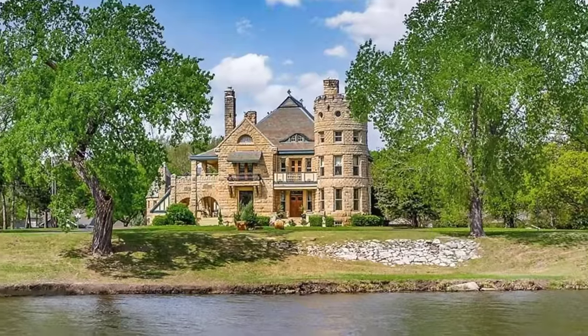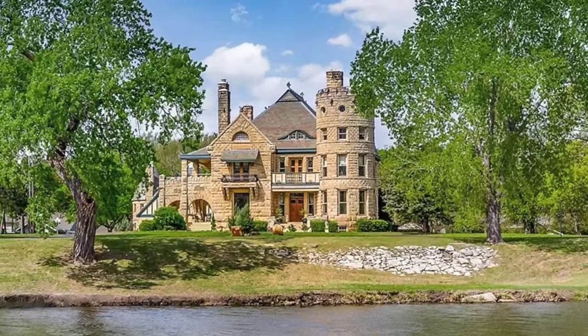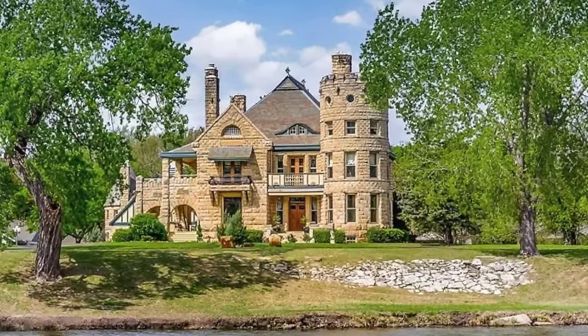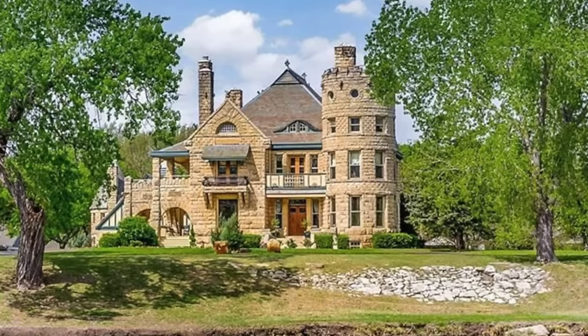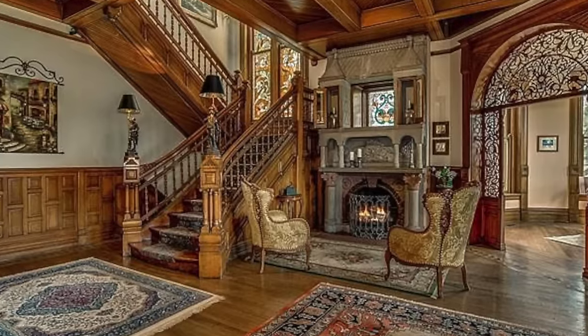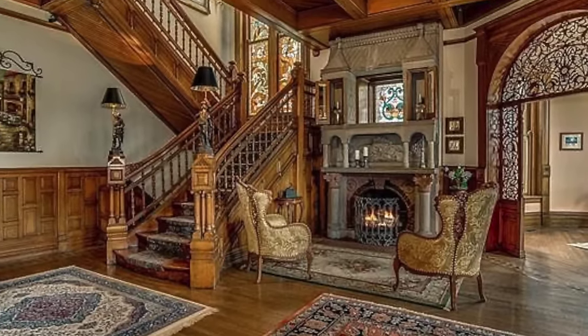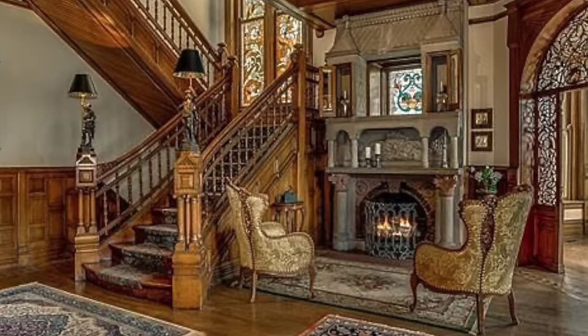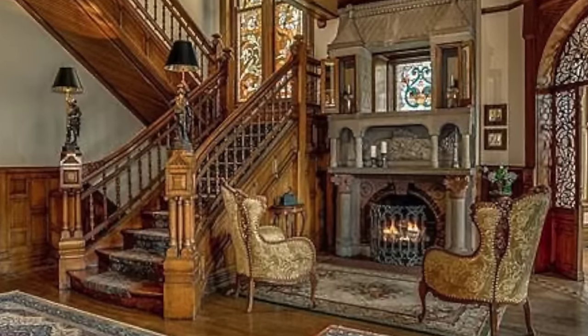This enchanting limestone residence boasts an impressive 13 bedrooms complemented by 16 luxurious bathrooms, a state-of-the-art commercial kitchen, and a charming turret room. Adorned with exquisite German stained glass windows and intricate wainscoting and millwork, every corner of the castle exudes timeless elegance and grandeur.